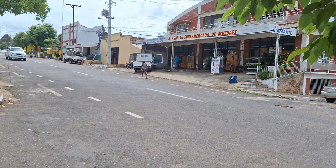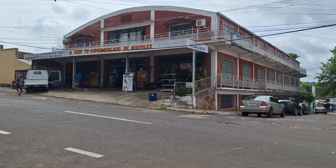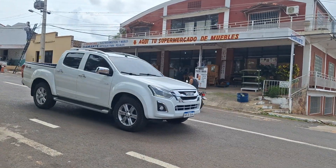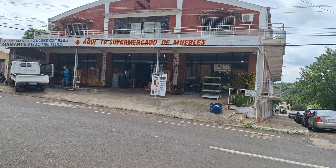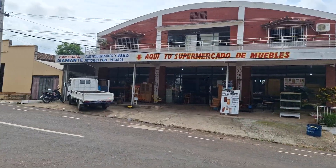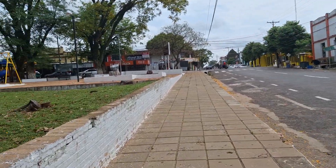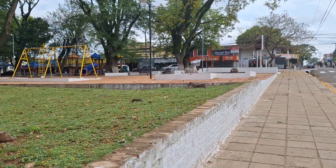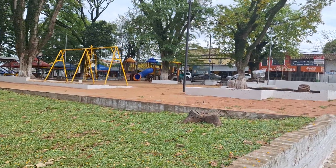Here we have our furniture store, specializing mostly in wooden furniture, a fair bit of which is handmade. This is then one of the two central plazas in Pier Bui, and this is the one that contains a children's playground, so that even they are not forgotten.